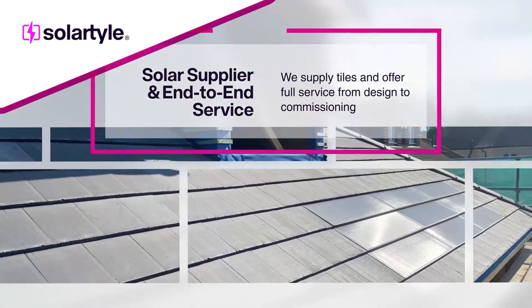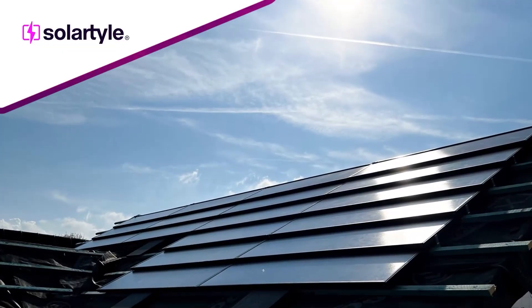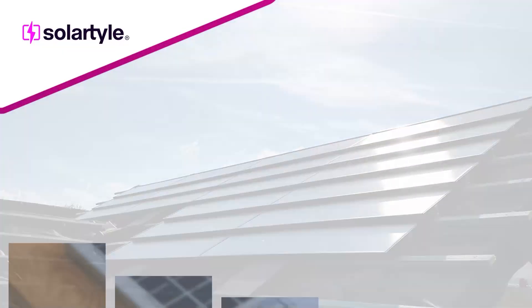At Solar Tile, we can simply supply tiles for any project or provide a complete end-to-end service, ensuring a smooth experience and an efficient solar installation.